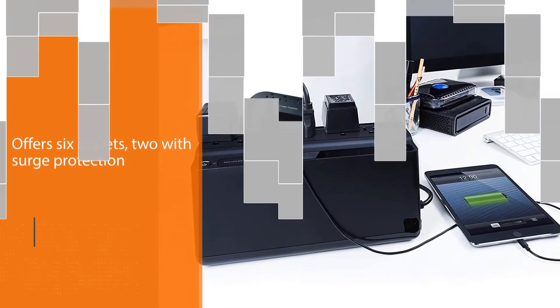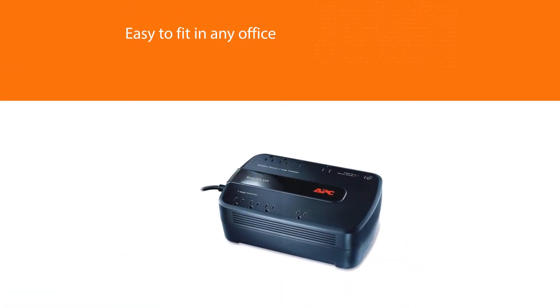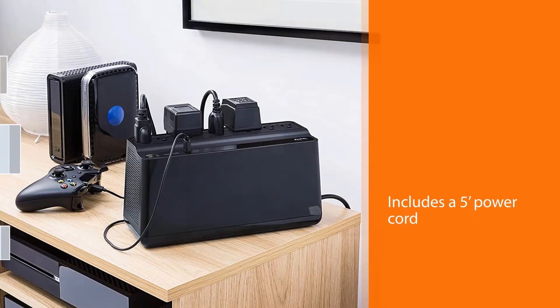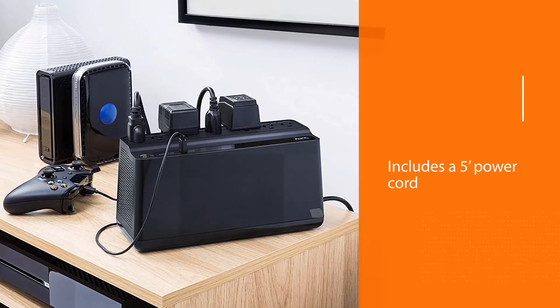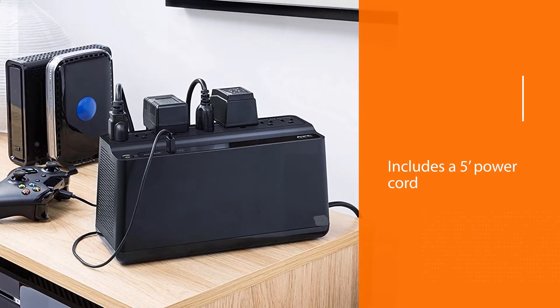The unit comes with PowerChute Personal Edition software to work as a CMS and energy monitoring tool, helping you prevent data corruption. You can expect up to four hours of run time and low power bills thanks to Energy Star certification. If you're looking for a budget-friendly way to back up devices with low energy needs, don't look past the 425VA.